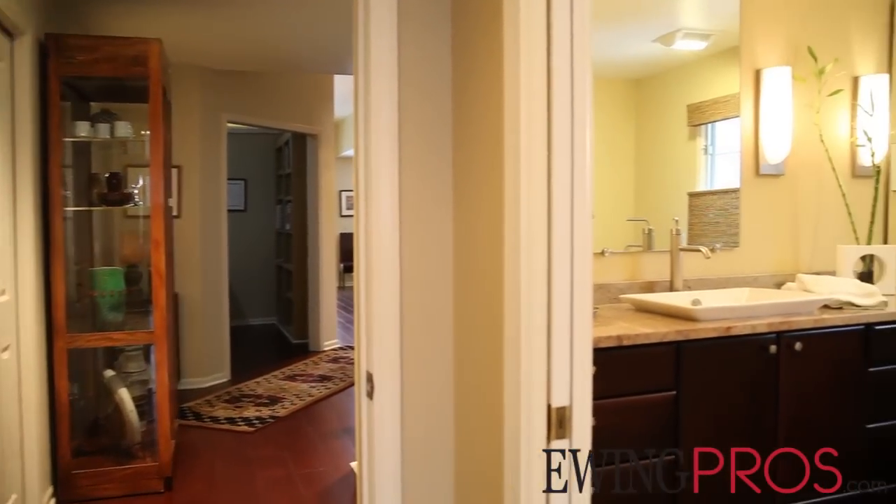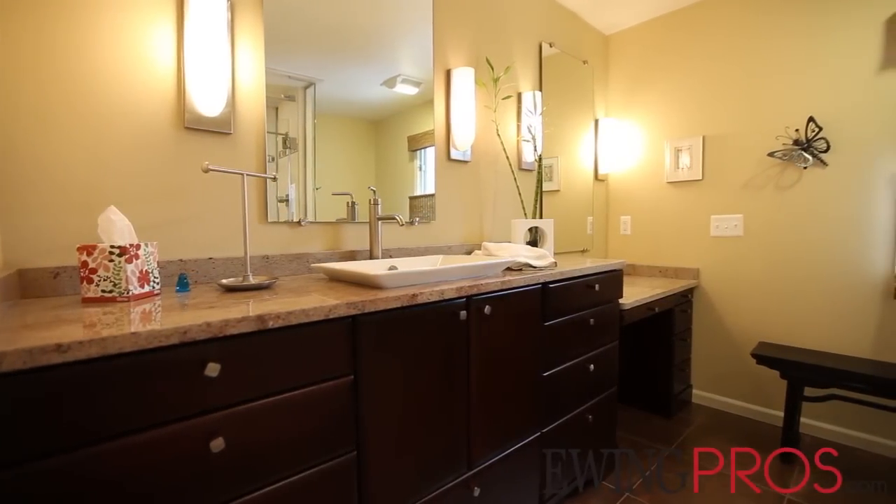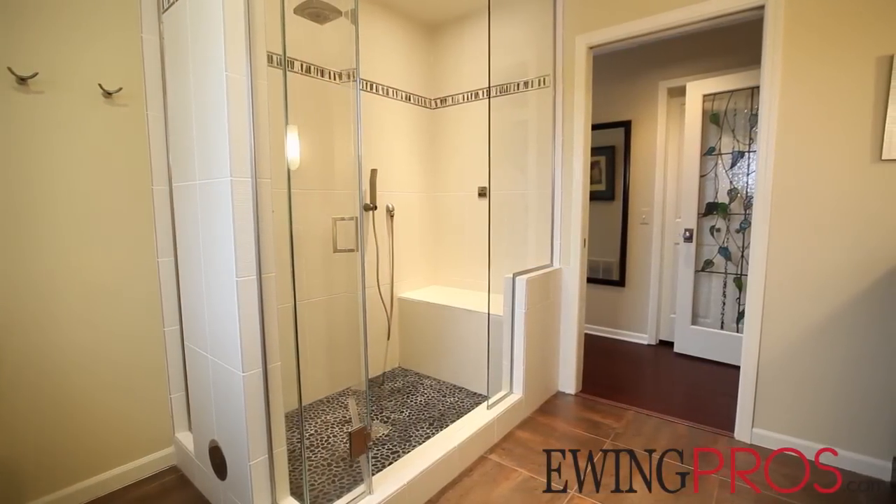The impressive master bath features custom tile work throughout with heated ceramic flooring, granite counters, a steam shower, a quiet ceiling fan, and custom cabinets with a dressing table.